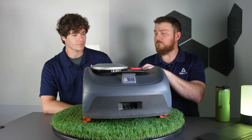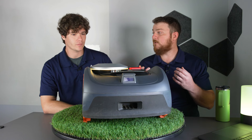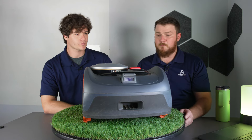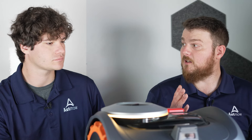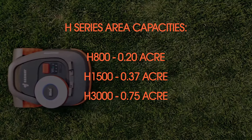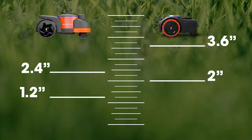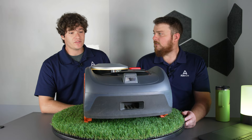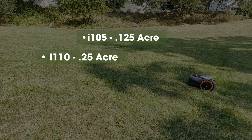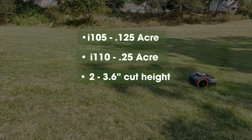The I-Series is newer compared to the H-Series. The H-Series was heavier in the European market, and as they were developing it for the U.S. market, they were also working on the I-Series. The H-Series has three models: 0.2, 0.37, and 0.75, and it is rear-wheel drive with a lower cut height of up to 2.4 inches. The I-Series comes in two sizes: the I-105 at about 0.125 acres, and the I-110 at about 0.25 acres, with a cutting height range of 2 to 3.6 inches. One does a little less in terms of slope, coming in at about 16 degrees.